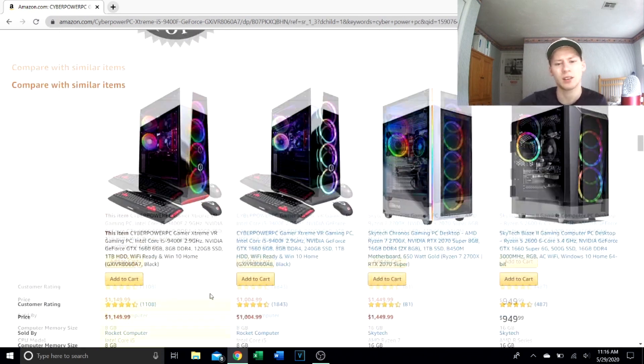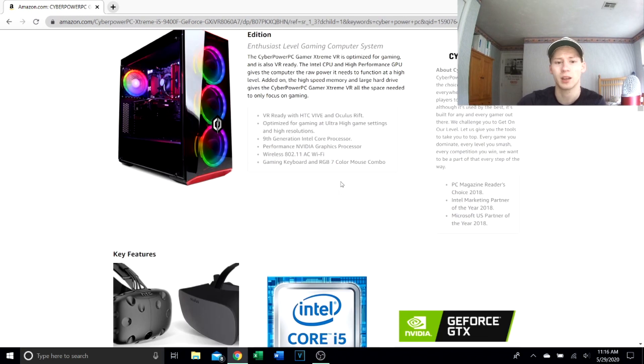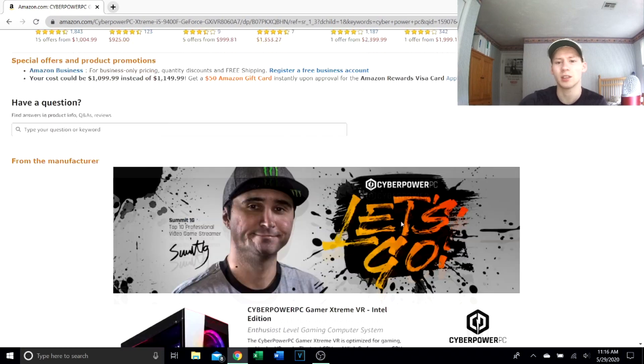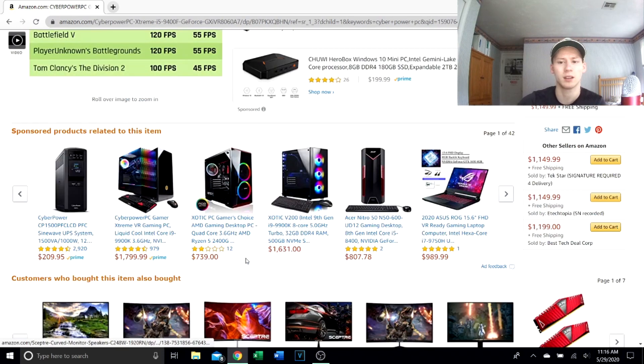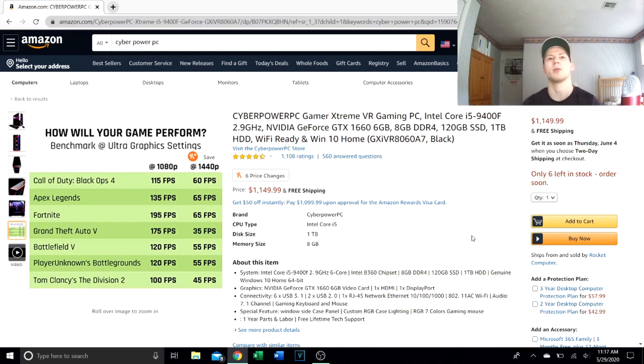To sum up: I love CyberPower PC, I think they're a great budget gaming PC company, but this price does not accurately reflect the value of this PC. Go to exoticpc.com and pick out your own custom parts because these parts are not this expensive. Eight gigabytes of DDR4 RAM is pennies — you should not be paying $1,100 for this build.